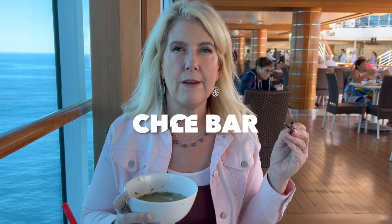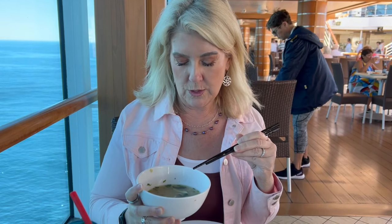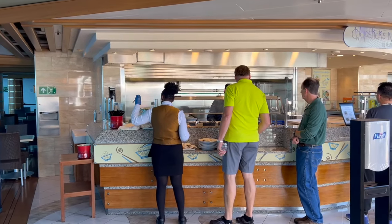Chopsticks Noodle Bar is the only noodle bar in the entire Princess fleet, and it is delicious. I got the one with the tomato broth — a beautiful mix, really good.